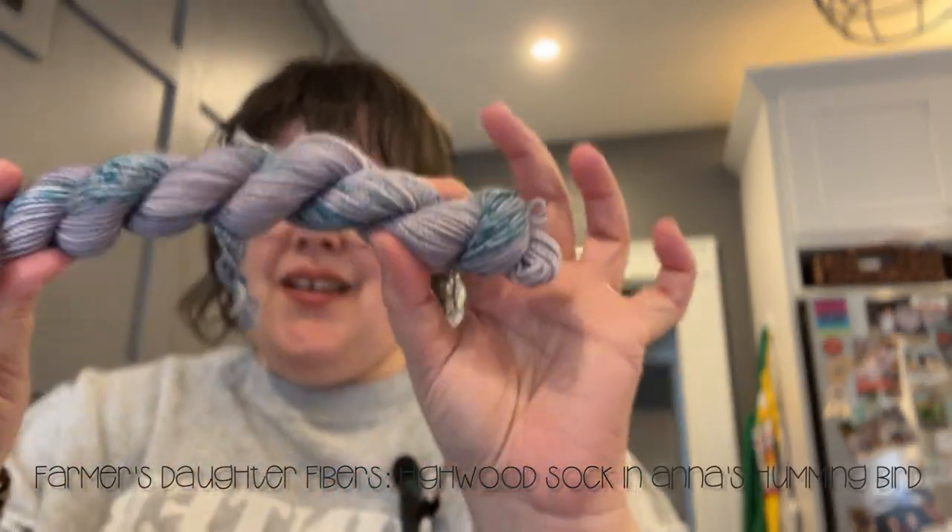I did the Farmer's Daughter Fibers Sock Squad for 2023, and this is their December colorway — my final colorway for this sock squad cycle. I don't think I'm going to do it again. I've done a couple of yarn clubs and there are some I really like and some I'm not crazy about. I don't actually enjoy knitting socks all that much, so I have a ton of fingering weight sock yarn to figure out. This colorway is called Anna's Hummingbird on the Highwood sock base — an 80/20 blend, 80% merino and 20% nylon — and it comes with an 80-yard or 20-gram mini.